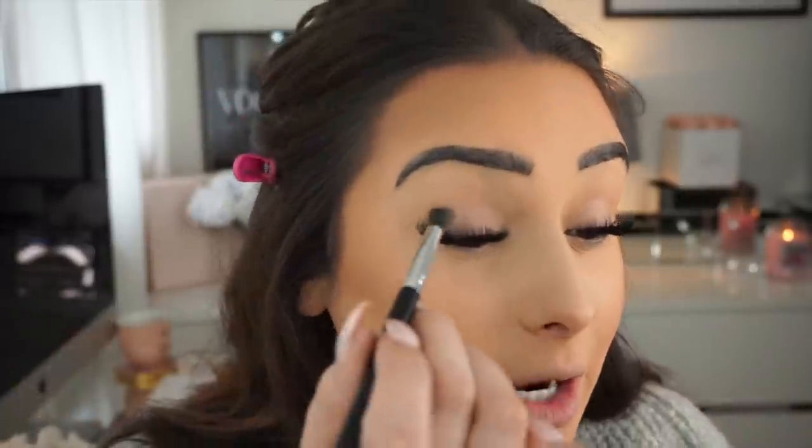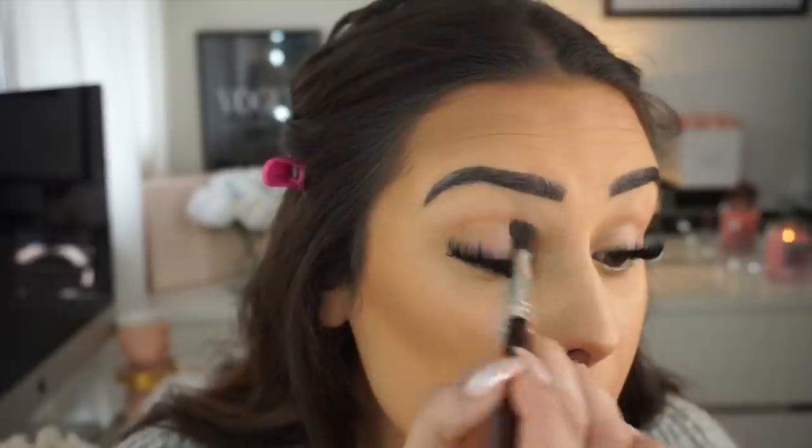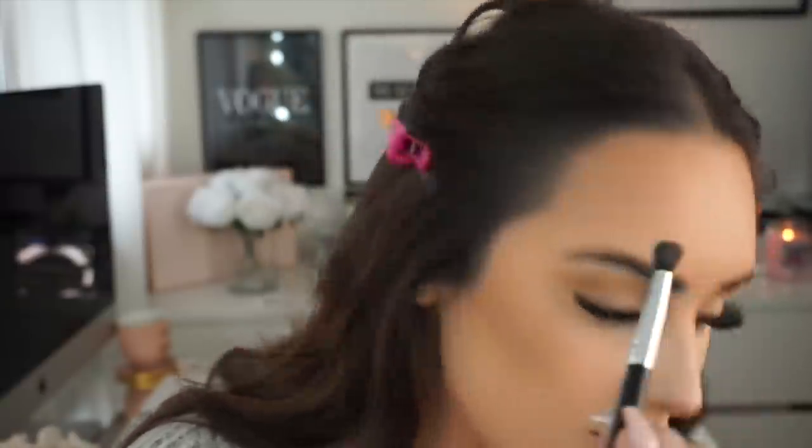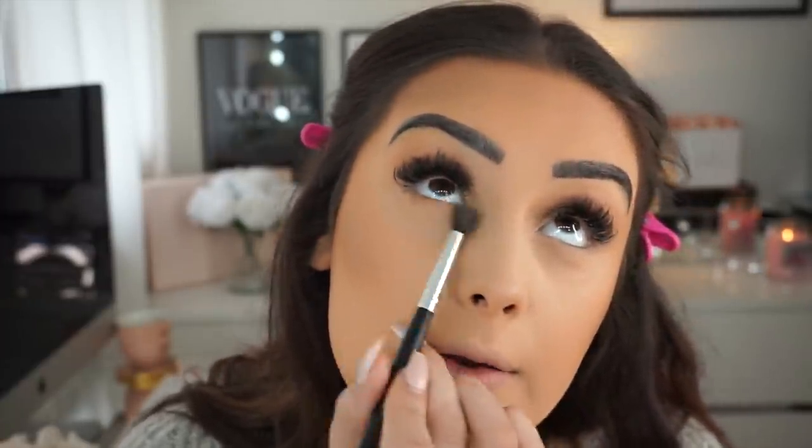Moving on to eyes — I'll go back to the face after. I'm going to use the same palette and just use the Hula colour with the medium blender brush, popping it into my crease just to darken it up a little bit. It doesn't have to be neat at all — just blend it loosely in your crease. Then take that same shade and go under your lash line. You can skip this step if you want, but personally I like it a little bit smudgy.